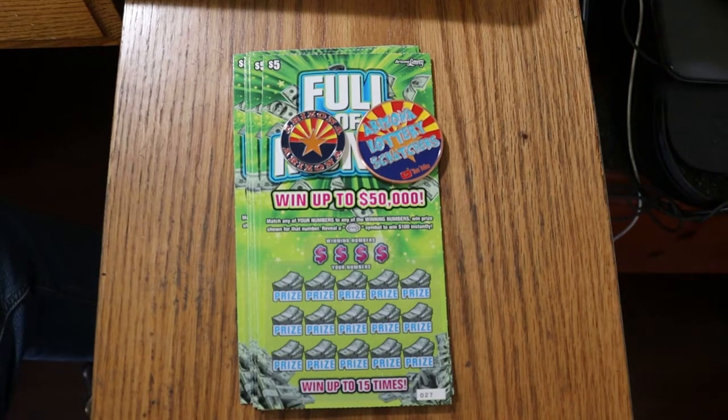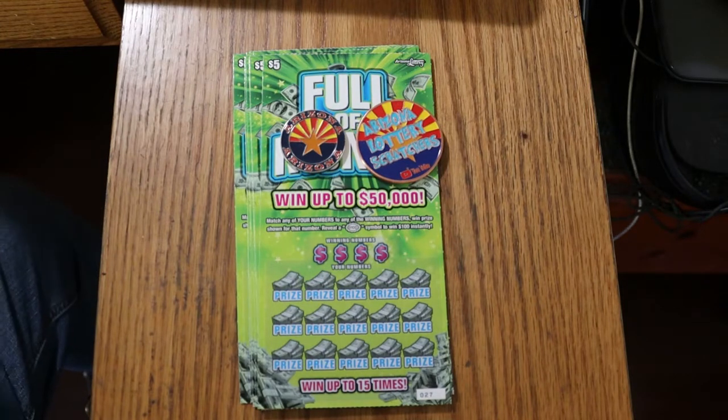What's up YouTube? AZ Scratchers here with another little scratching video. Today we've got 10 of the Arizona Lottery's $5 Full of Money. The quest for the $100 money burst symbol continues, and this ticket has always been kind of special to me ever since I hit a $1,000 claimer on it with $40,000 to one odds.